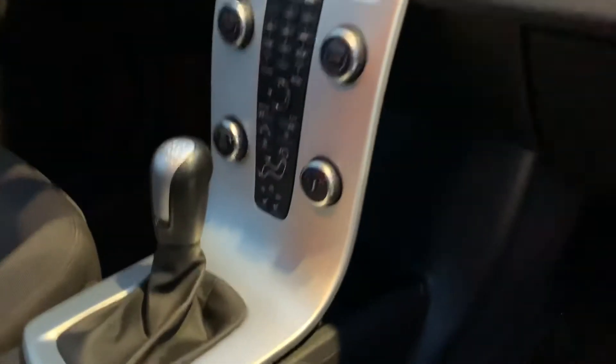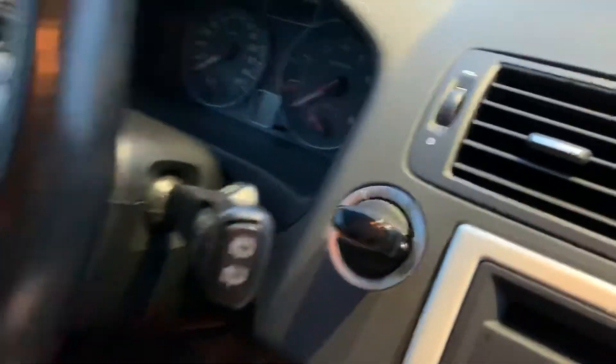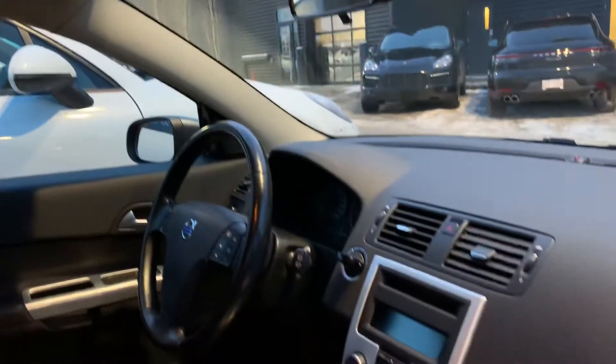On the inside, you've got all your climate controls readily accessible, your heated seats, and again your keyless start system. We've got the sunroof — taking a look at the headliner, no marks or anything. Non-smoking, so no smells or anything to declare.